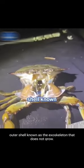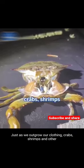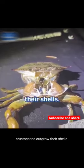Crabs don't grow like most animals, since they have a hard outer shell known as the exoskeleton that does not grow. They must shed their shells — a process called molting. Just as we outgrow our clothing, crabs, shrimps, and other crustaceans outgrow their shells.